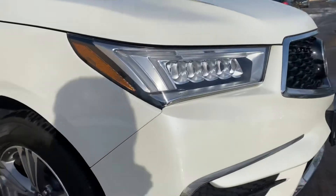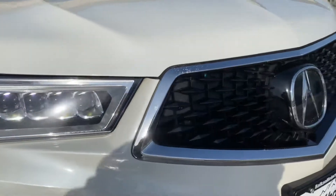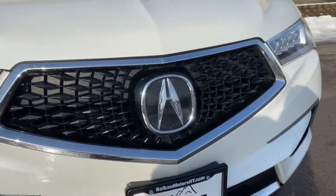Now coming around the front, Acura has these beautiful LED headlights with this amazing looking front grille.